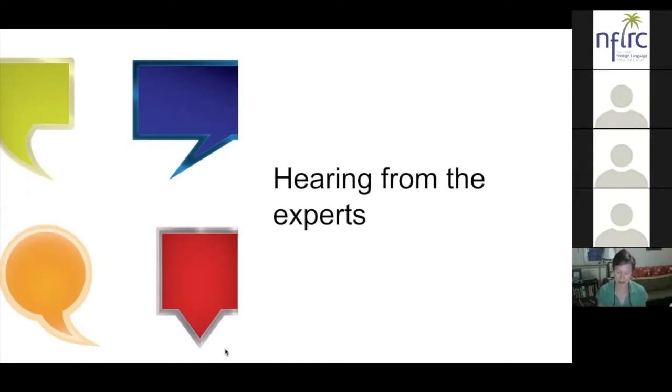We worked to help students take on the voice of a more native-speaker or academic register. At every point along the stage, the students were feeling a sense of accomplishment, and I had lots of feedback that I was giving them.